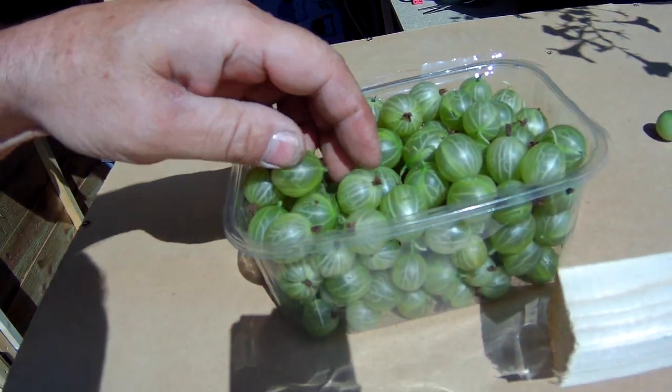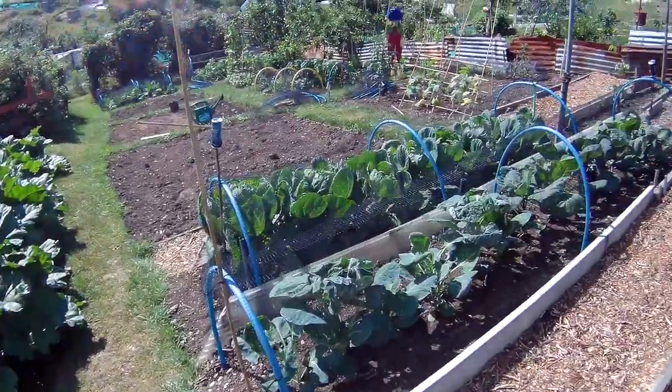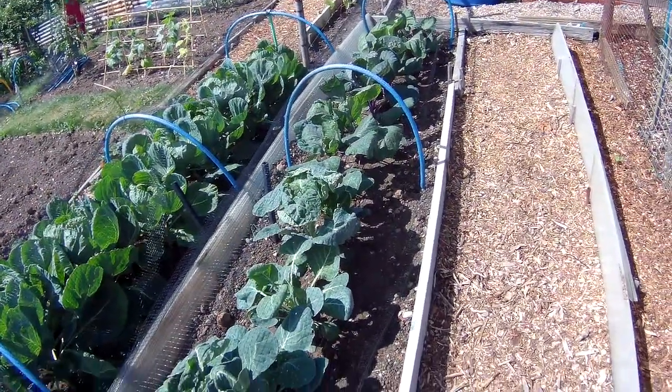Gooseberries! Aren't they lovely? Probably get bellyache later. Let's show you — these breathed a sigh of relief when I took the netting off them. Look at that.